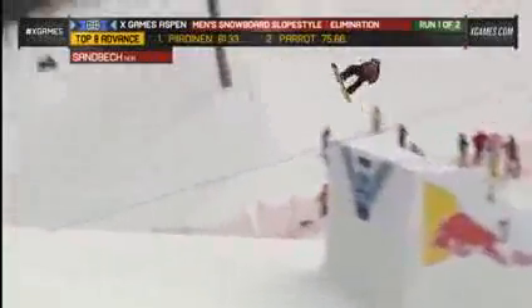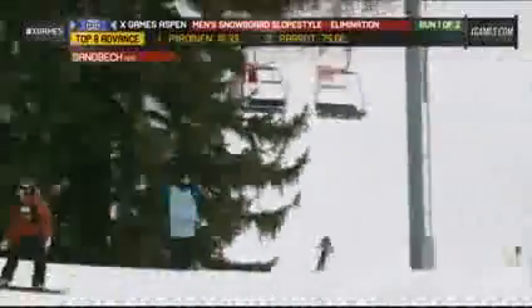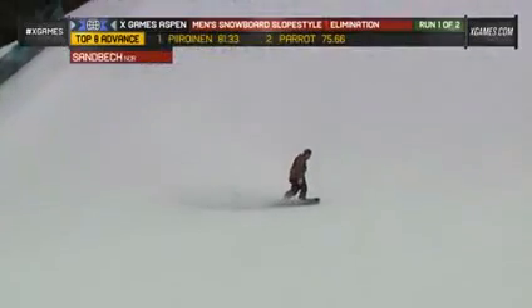Oh — front side 1440, I think that was. My goodness, this guy. Oh, just holding that one together — not 1440, not quite well enough, but keeping up speed to hit that last one.